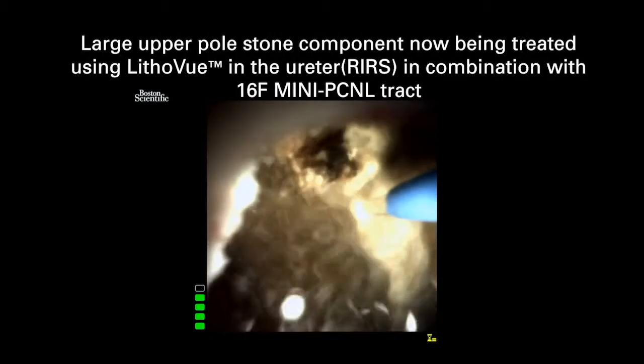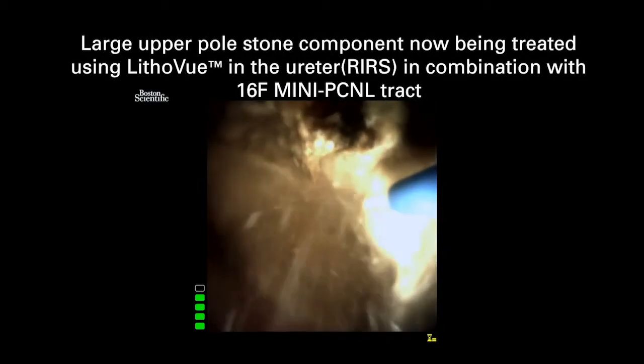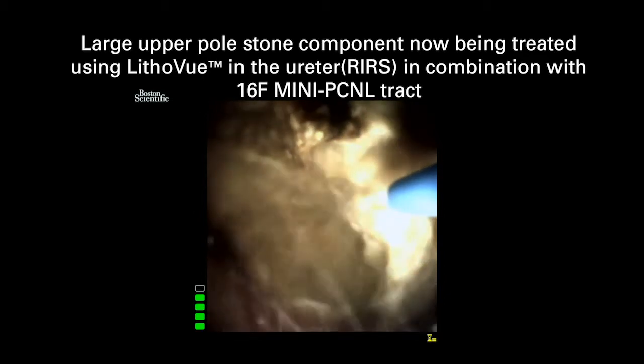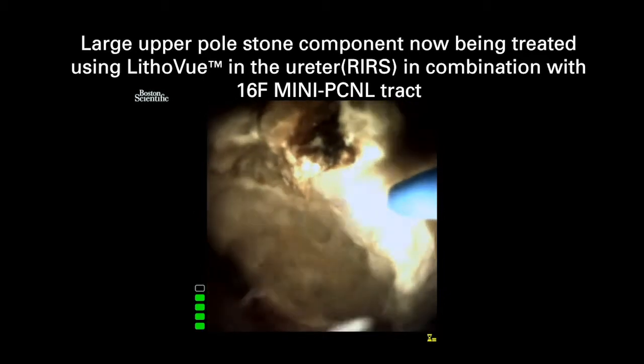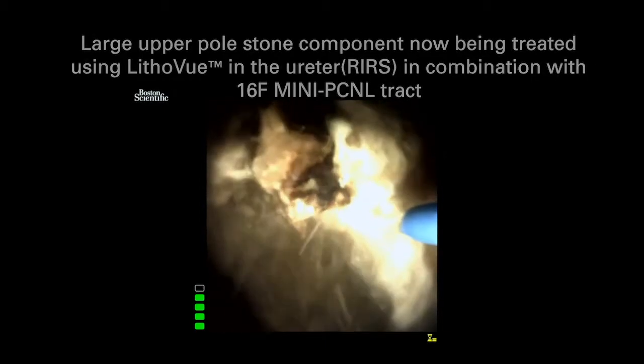Through the Lithaview scope we were able to treat the majority of the stone bulk in the upper pole safely, without the additional risk of placing a track in the upper pole which would normally be required to achieve complete stone clearance. You can see here the laser is breaking up the stone quite easily.